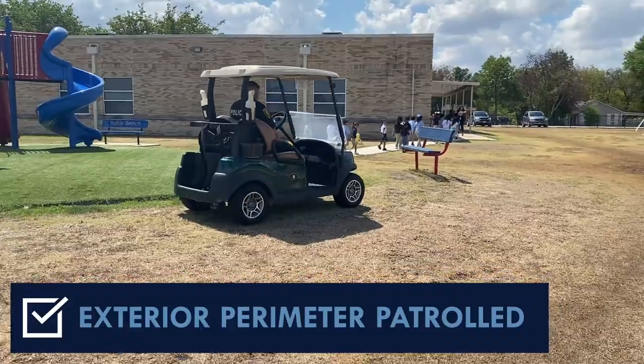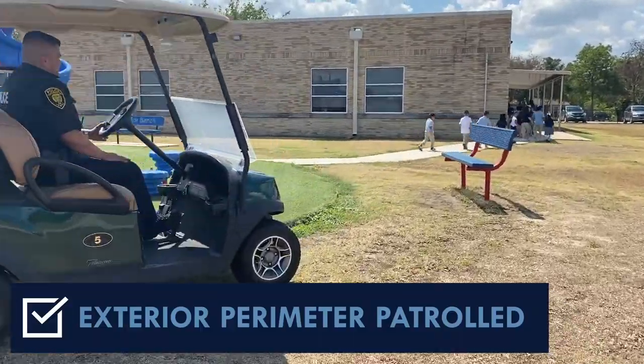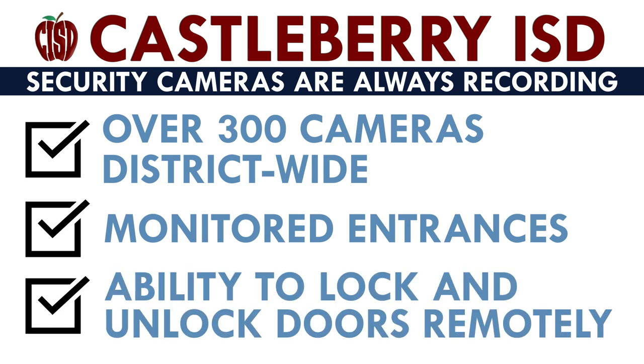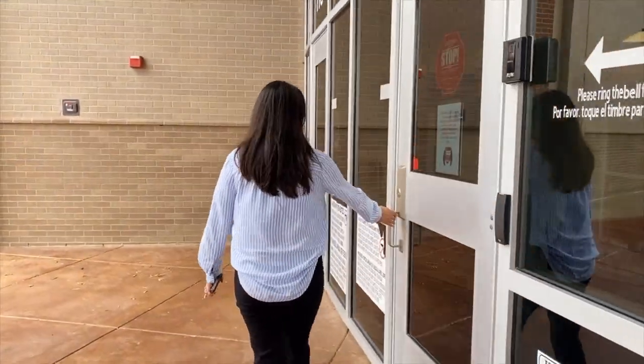The district has now expanded this practice to include all campuses during the regular school year. The district is equipped with over 300 cameras district-wide, and software allows security personnel to monitor entrances into the buildings and lock and unlock doors remotely. All schools have security vestibules where visitors are identified prior to the door being opened remotely.